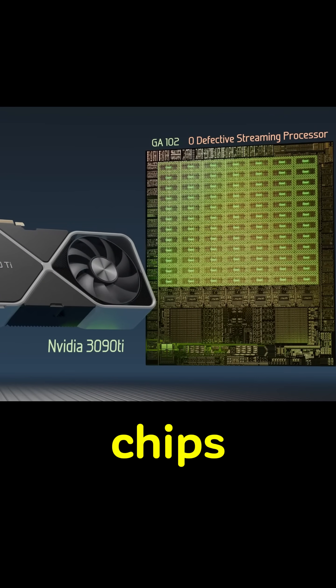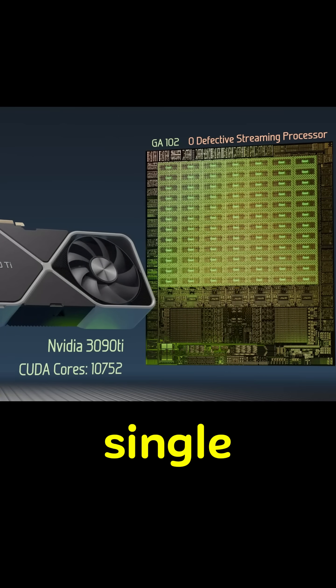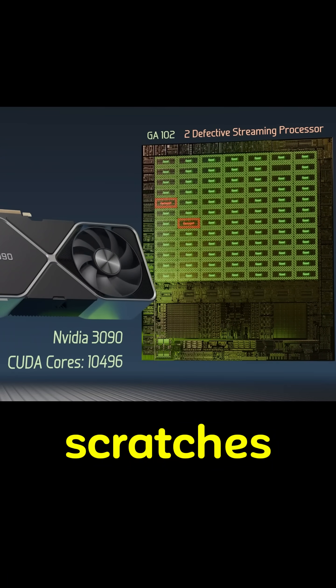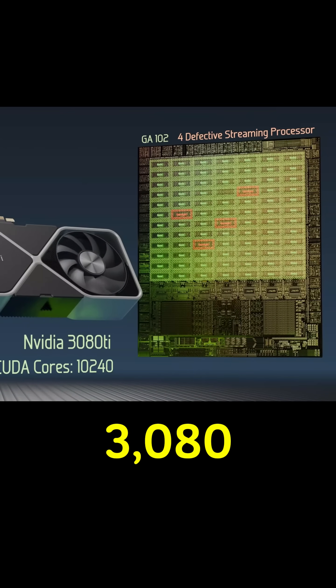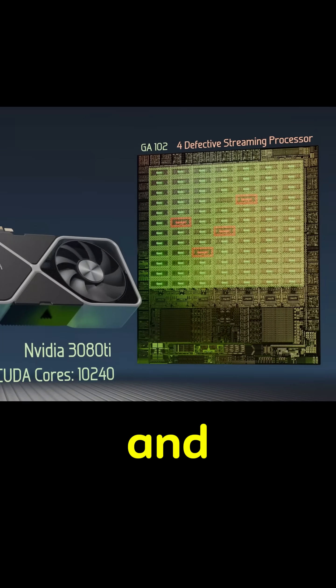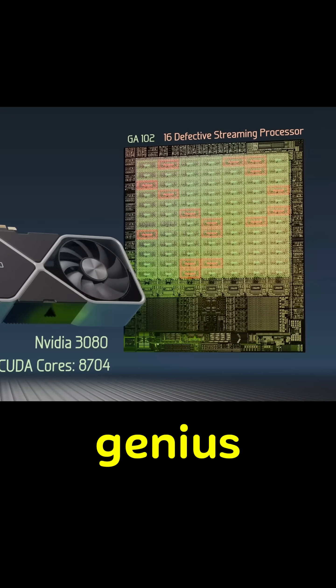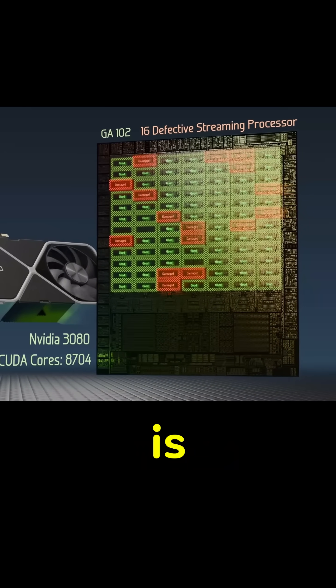The perfect chips? They get crowned as the 3090Ti — every single CUDA core working, a flawless diamond. One or two scratches? That's a 3090Ti. A few more dings? That's your 3080Ti. And the 3080? It's basically a slightly bruised genius — still a monster, just with a couple of scars. This process is called binning.